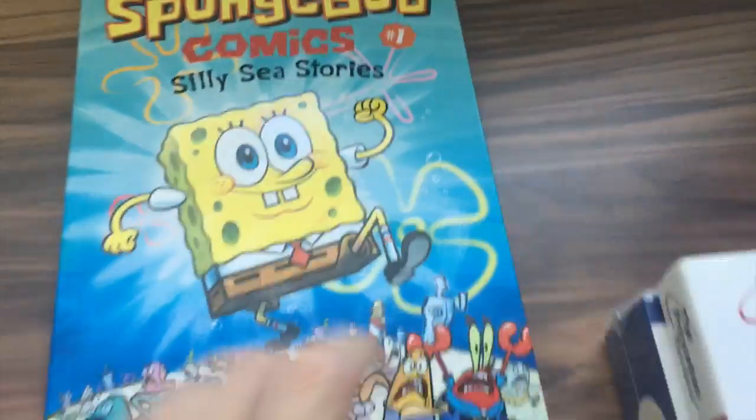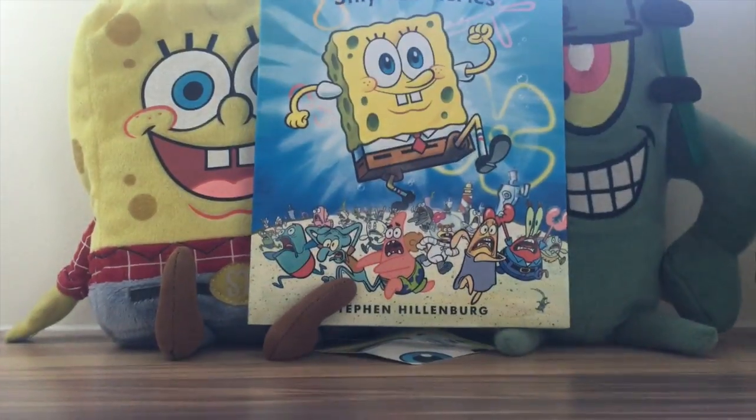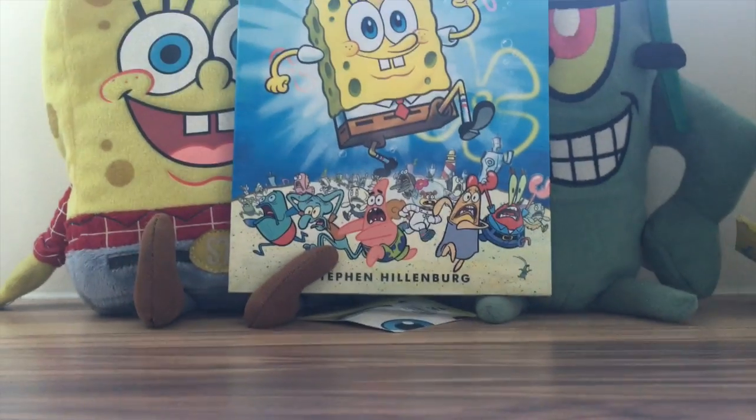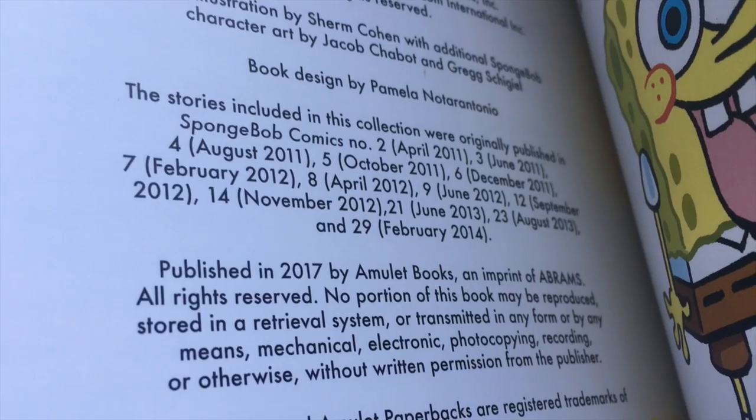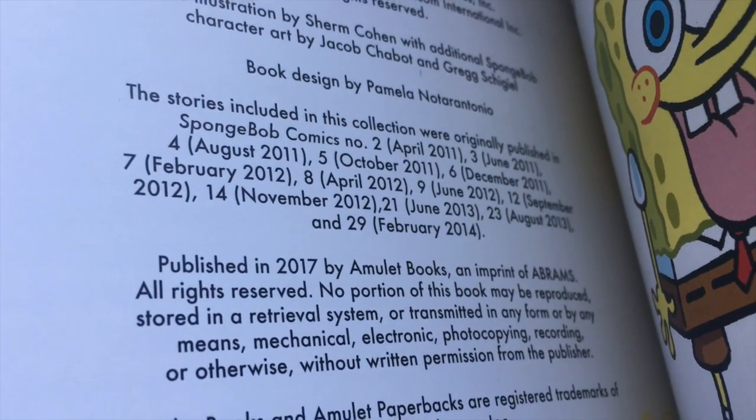So we have 'Silly Sea Stories.' I'm going to use the stand to show you what's highlighted in this book. Inside the folder flap you can pause and read the introduction. We have SpongeBob Comics number one, 'Silly Sea Stories,' and the publication info. The stories included in this collection were originally published in issues two, three, four, five, six, seven, eight, nine, twelve, fourteen, twenty-one, twenty-three, and twenty-nine.